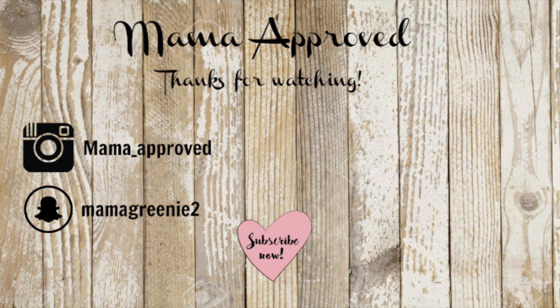Okay guys, that is it for this video. I hope you enjoyed it. If you did, please give it a thumbs up, don't forget to subscribe if you haven't already, and I will talk to you guys in my next video. Bye guys!